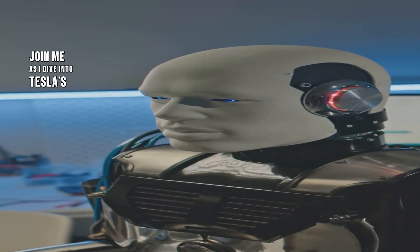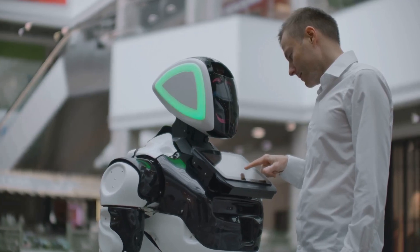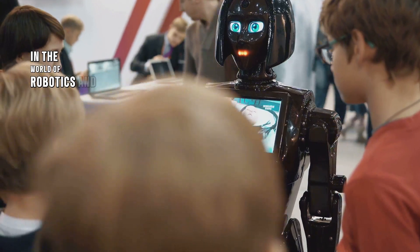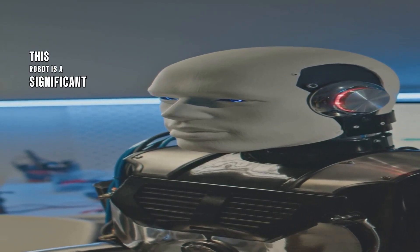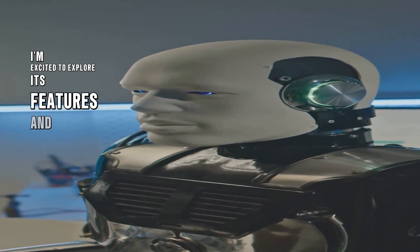Join me as I dive into Tesla's most advanced Optimus Robot Gen 3 and see if I can get it to perform some crazy tasks. Tesla's Optimus Robot Gen 3 is here and it's creating a buzz in the world of robotics and artificial intelligence. This robot is a significant step forward in the field, and I'm excited to explore its features and capabilities.